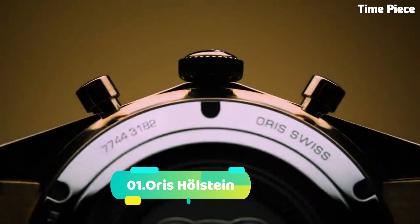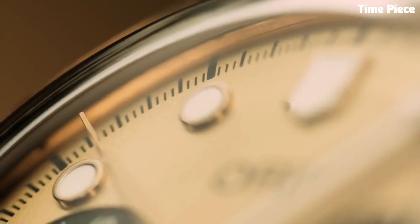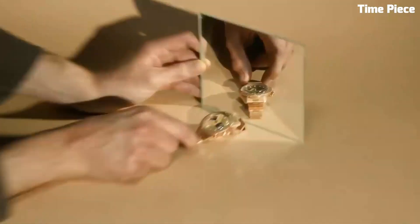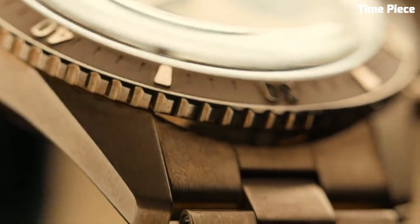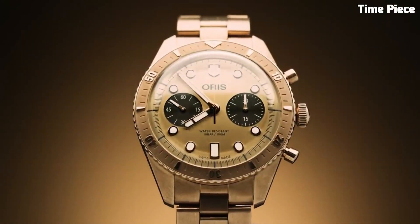Number 1: The Oris Hölstein Edition, a commemorative timepiece, celebrates the Swiss watchmaker's storied heritage in Hölstein. Featuring a refined 42mm stainless steel case, an in-house automatic movement, and a classic dial design inspired by the town's essence, it is limited to a special edition. It honors Oris's rich legacy and craftsmanship with timeless elegance.